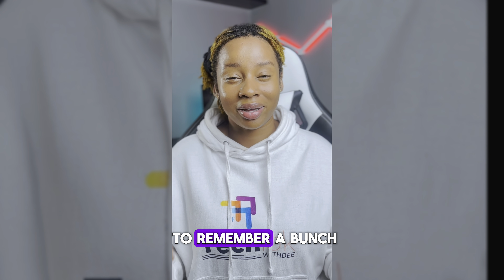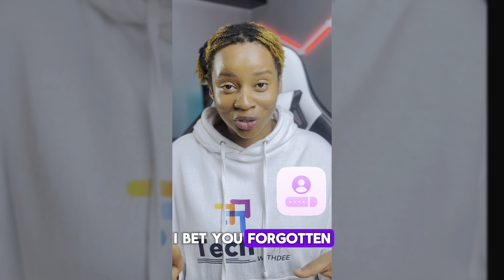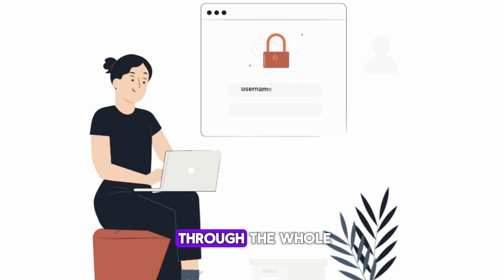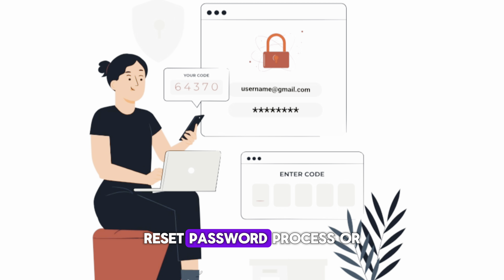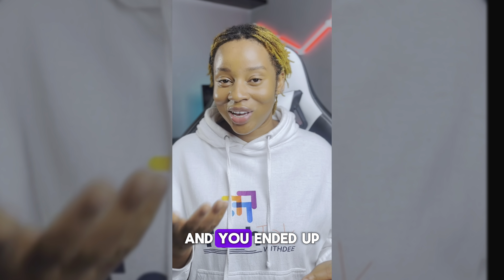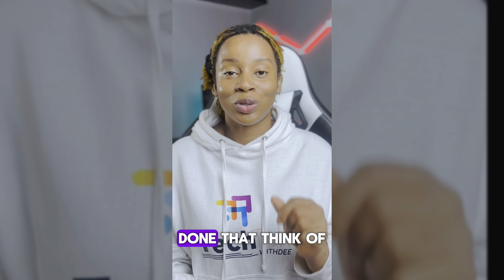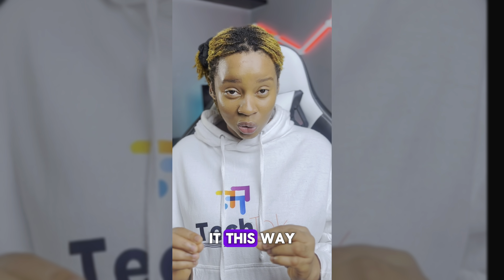It's safe to say the era of having to remember a bunch of passwords is finally coming to an end. I bet you've forgotten your password at least once or twice — or even more times than you can remember — and you definitely went through the whole reset password process. Or maybe you tried to come up with a strong password and ended up with 'password123'. Think of it this way: passwords are like that one friend who forgets to bring snacks to game night — not very reliable and somewhat annoying.